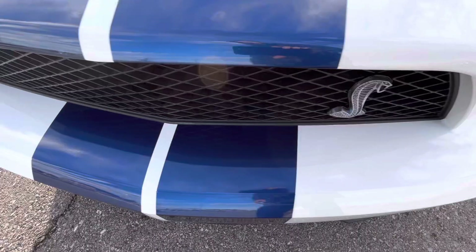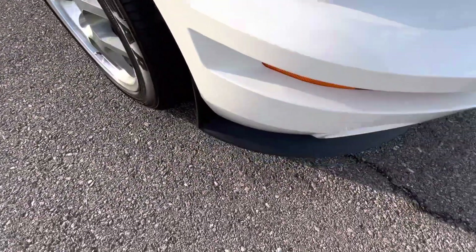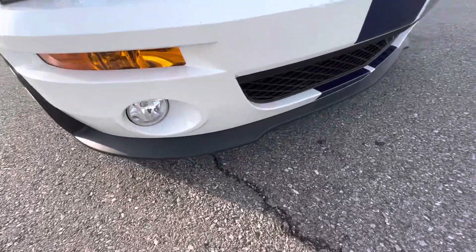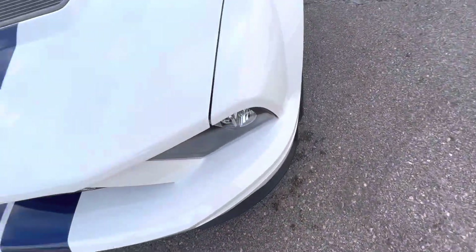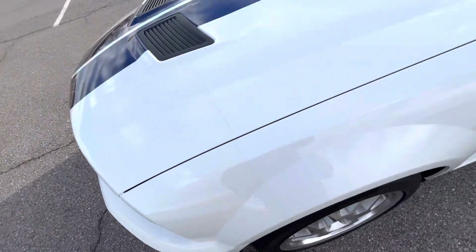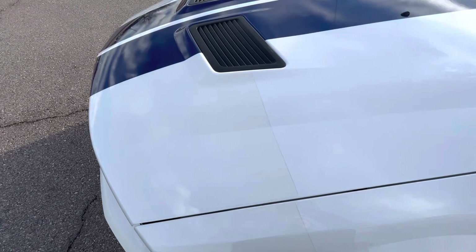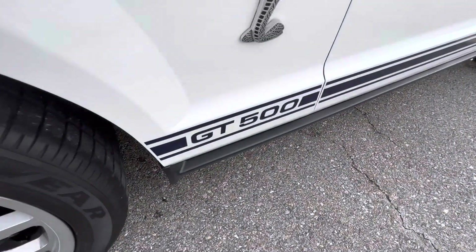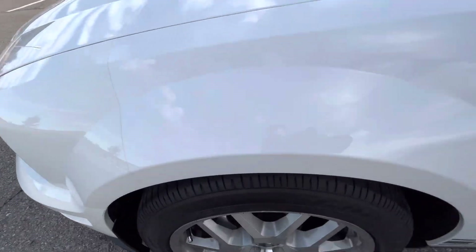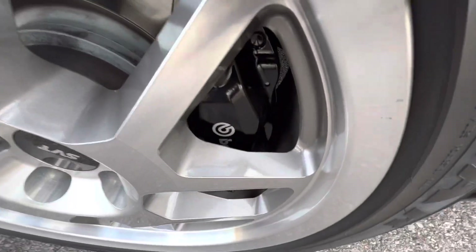Definitely not something you see every day. Looks really, really nice. Front end looks awesome — no issues with the hood other than those one or two small pieces of clear bra. Front driver's side fender looks great. Front driver's side wheel is flawless, and it has Brembos as well.